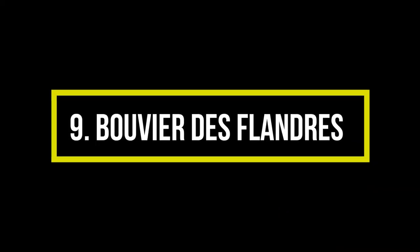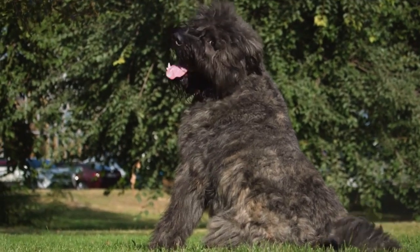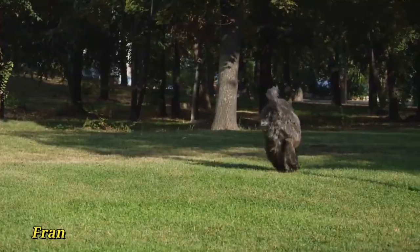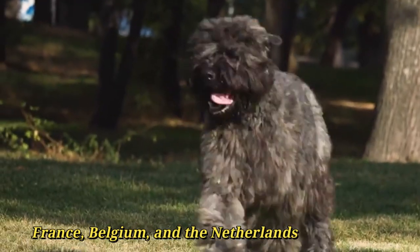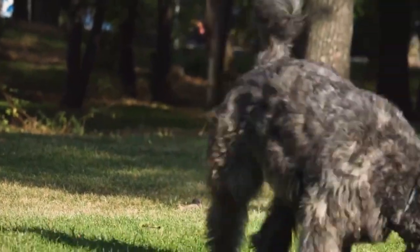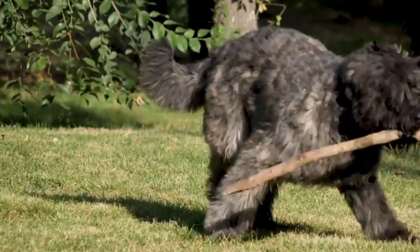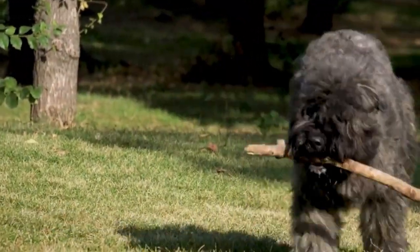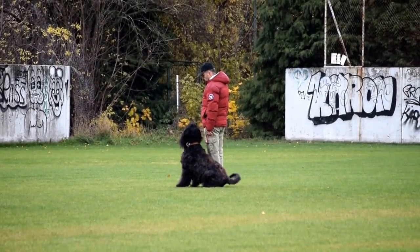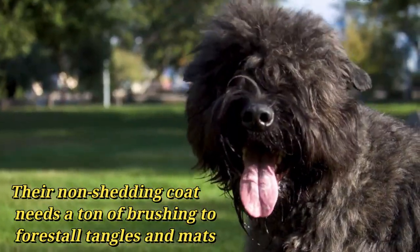Number 9: Bouvier des Flandres. The Bouvier des Flandres is a large dog that doesn't shed much. It was bred as a general working dog on cattle farms in France, Belgium, and the Netherlands. After World War II, Bouviers became police, military, and guide dogs. They are strong working dogs that do best with experienced handlers. This versatile, hypoallergenic breed needs plenty of exercise and training, and their non-shedding coat requires a lot of brushing to prevent tangles and mats.